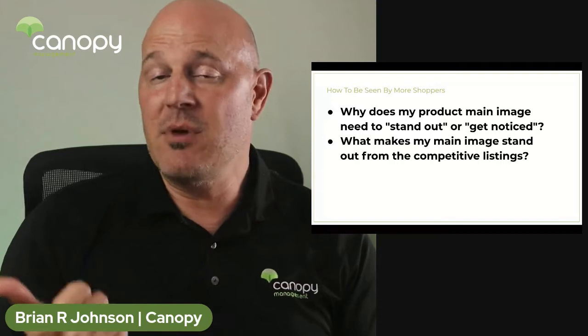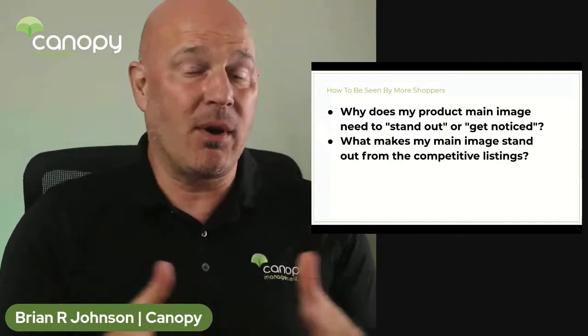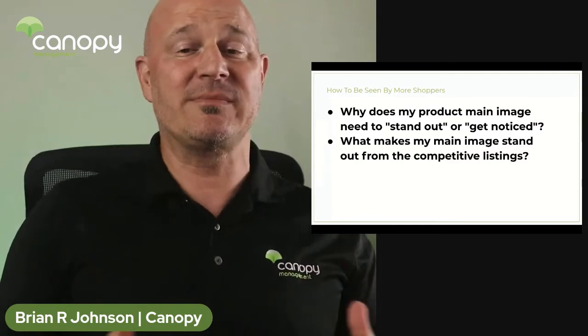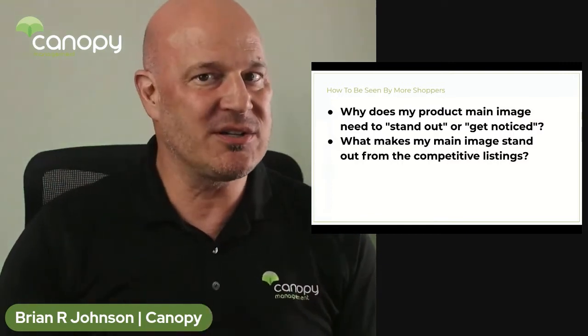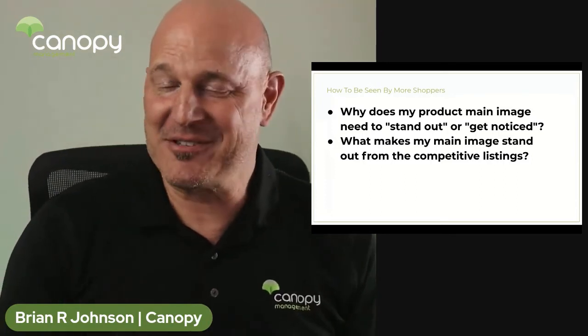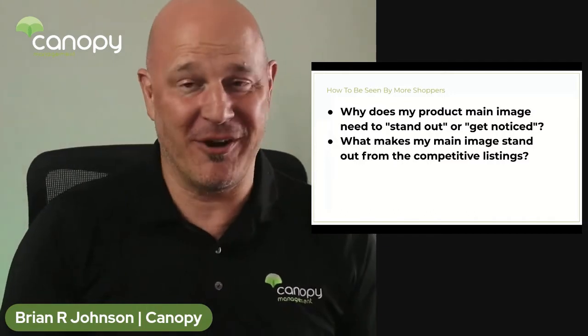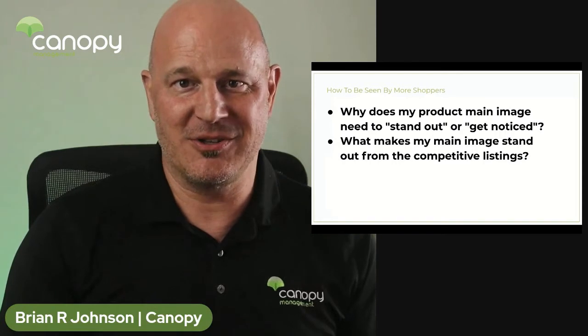Typically, the first one is going to be motion. If you think about the search result page on Amazon, motion is probably only going to occur in a sponsor brand video ad, which is a little farther down the page — it's not going to catch their attention right away. However, it is a very good idea to have a sponsor brand video ad running on page one, because the motion is going to grab their attention very quickly.